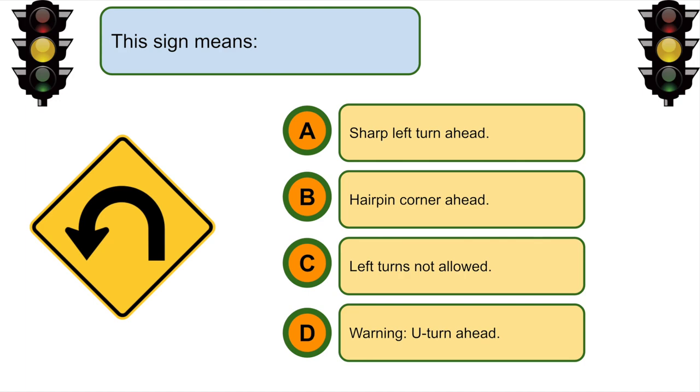This sign means... B. Hairpin corner ahead.